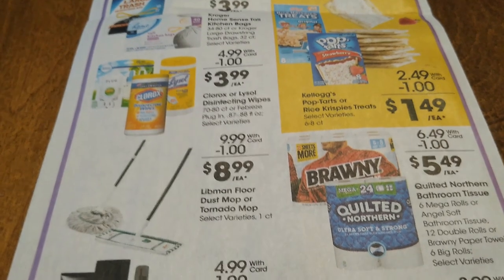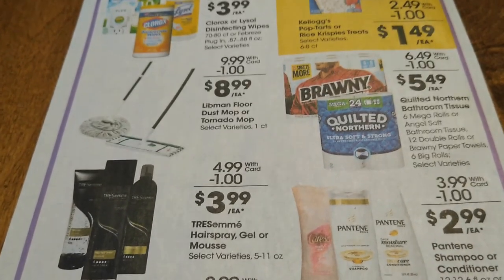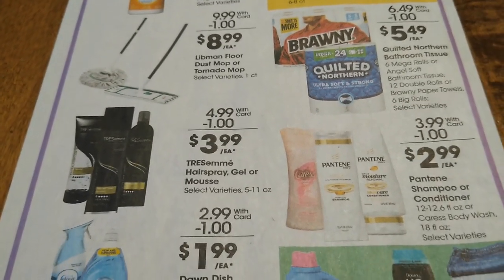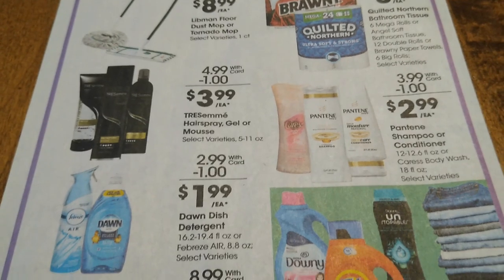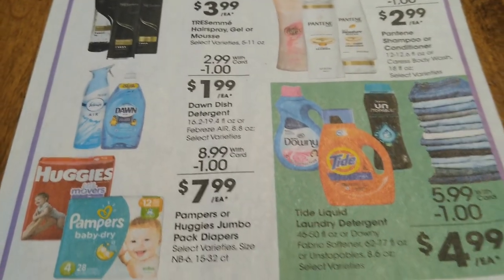I need to stock up on Pop-Tarts too — we are out. I usually stock up and get a ton, but somehow since the beginning of the school year we're now out. They lasted almost six months when I got a good deal — not bad.